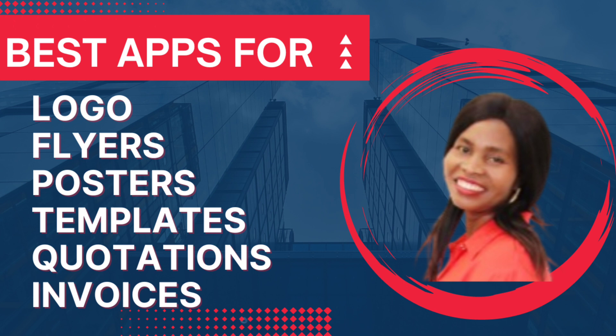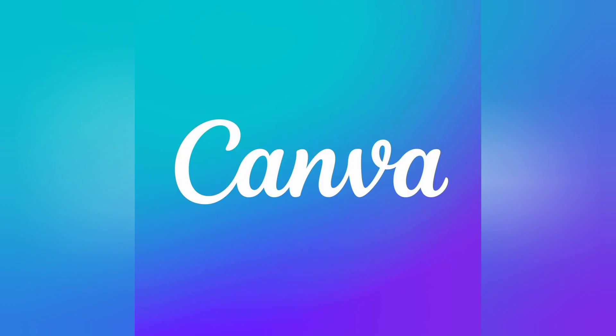This app is called Canva. Please go ahead and download Canva, and let me tell you, you will never regret it. Everything that you need — just go to the search button and type 'logo', type 'invoice', and edit. You are just going to edit, nothing else.